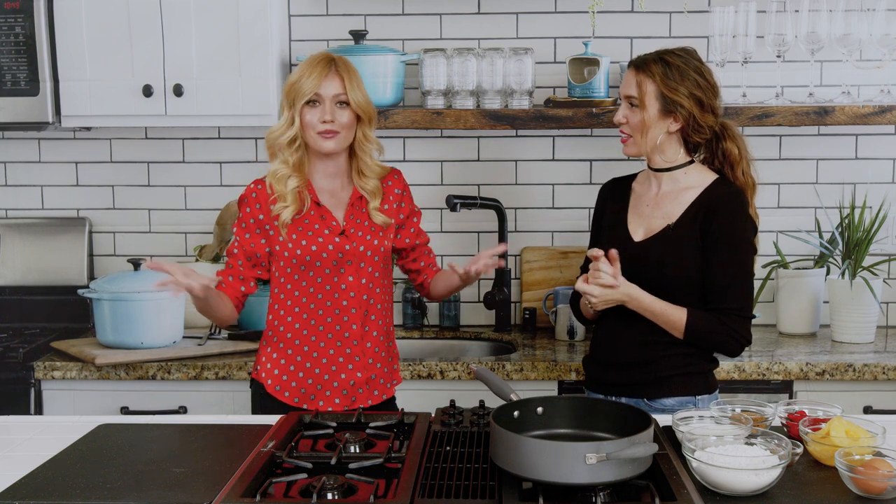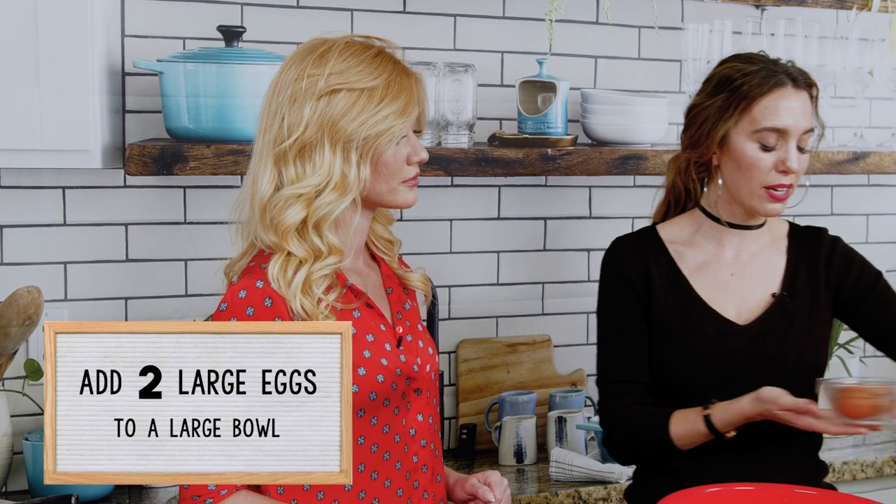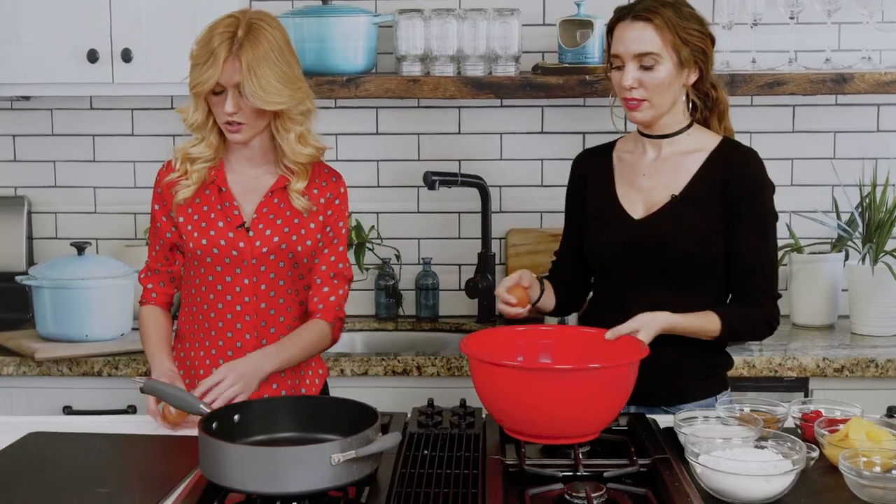It's been a recipe I've wanted to try for a while, so I'm glad we have the opportunity. Alright, first things first — let's go ahead and crack the eggs. Okay, let's crack into it.